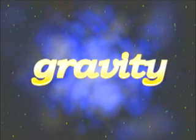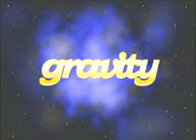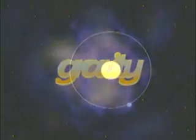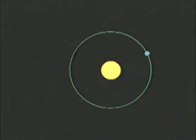Gravity not only helped build the solar system by pulling gas, dust, and other space debris into spheres — gravity keeps it together. Without gravity, planets would fly away from the sun.